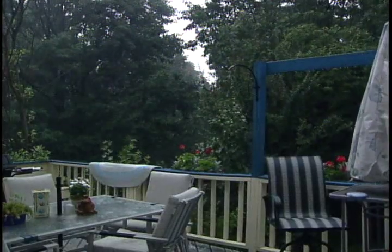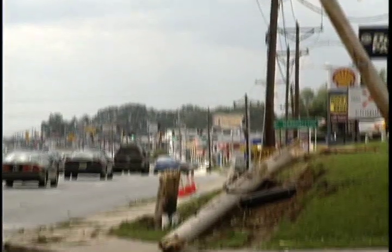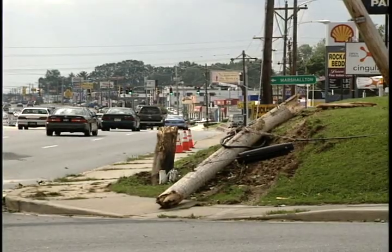Extreme weather is the most common cause of power outages. High winds can topple trees and branches that bring down power lines, causing significant damage to the electric system. When the power goes out, the first thing people want to know is when will my power be restored? Depending on the severity of the damage, power can be restored in just a few minutes or hours, but in extreme cases it can be a matter of days until all customers have their lights back on.